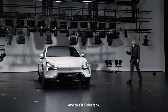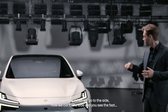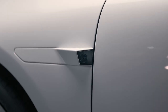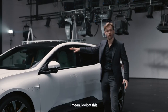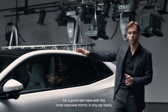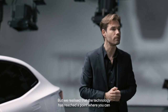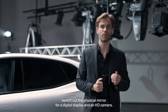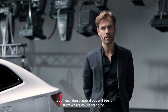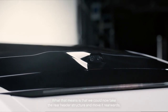I'm Maximiliano Missoni and this is the Polestar 4. When we go to the side, you can see this roofline. Normally you need to provide a good rearview with the inner rearview mirror in any car, but we have realized that technology has reached a point where you can switch out the physical mirror with a digital display and an HD camera. That rear window is what makes this possible.